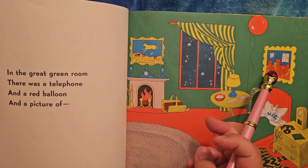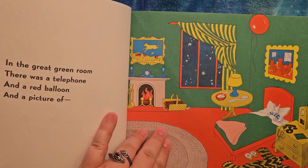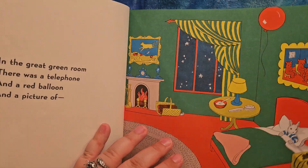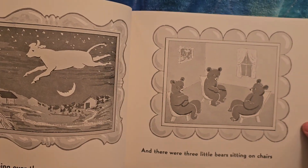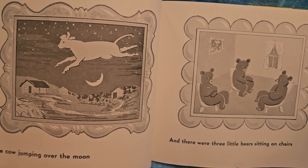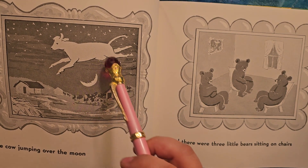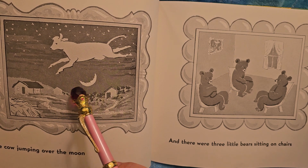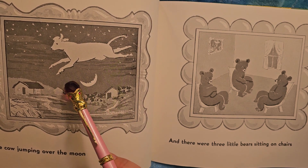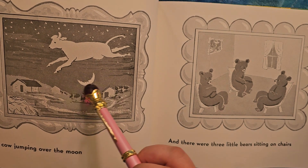Which picture are we going to talk about? We're talking about both of them. The cow jumping over the moon — moo. And moon. This is called a crescent moon. It's for the shape.